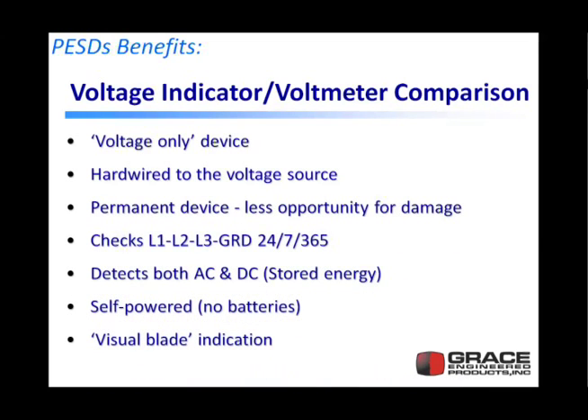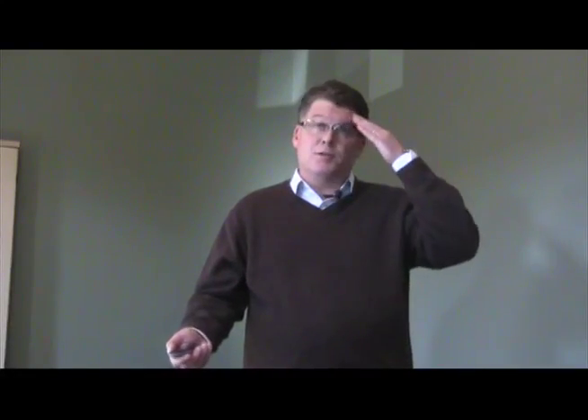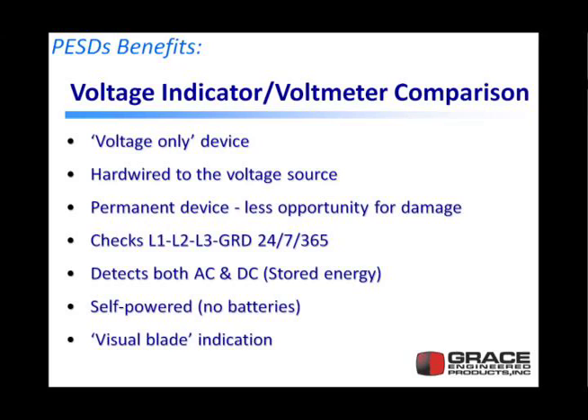Let's talk about voltage indicator and voltmeter comparisons. NFPA 70E Article 120 was basically written around a voltmeter, because that's all that existed when it was written. But a voltage indicator's sole purpose is detecting voltage — it flashes if there's voltage from 40 volts AC or more. It's hardwired to the voltage source; a meter uses a temporary connection through connectors. A voltage indicator is a permanent device — it doesn't fall out of tool belts or get damaged as easily. It constantly checks between L1, L2, L3, and ground, which is a six-step process with a voltmeter. The device also detects both AC and DC, so if there's stored DC energy coming back into the system, you can determine if it's dead before entering the panel.